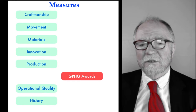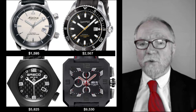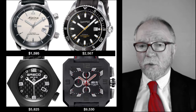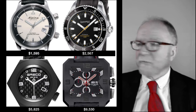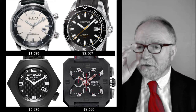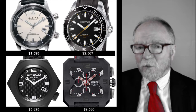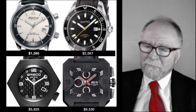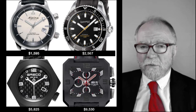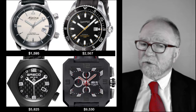Let's take a look at one of the most controversial decisions recently — the sports category of 2016. There were a total of 11 entries. I'm giving you the same values the judges had. I converted prices from Swiss francs into dollars, which are pretty close. First was the Alpina, the least expensive. These are in alphabetical order, the same order the Grand Prix uses. It was $1,595.